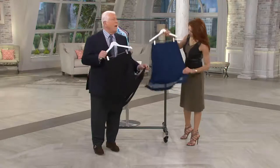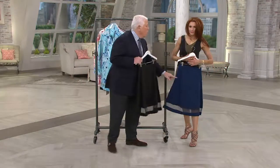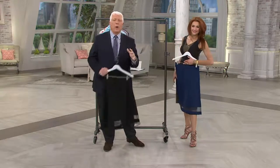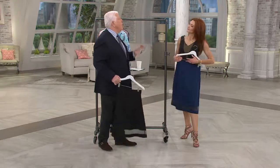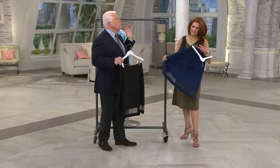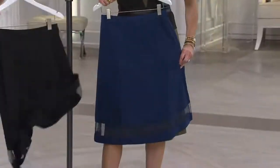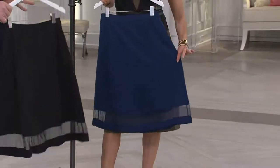Everyone said I had done a dress with this mesh look and everyone said they want it for spring. It's modern, it's sophisticated, it's great for all ages. It's long enough — it gives coverage but yet it's not heavy and long looking.